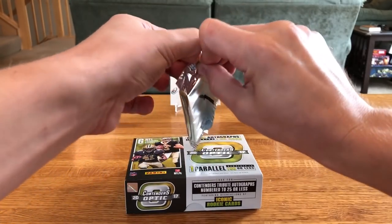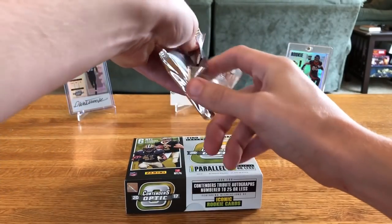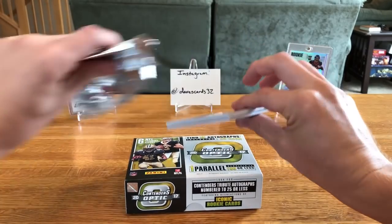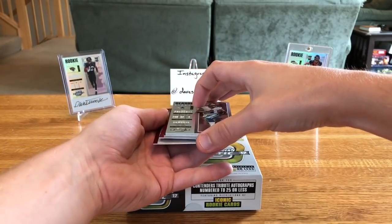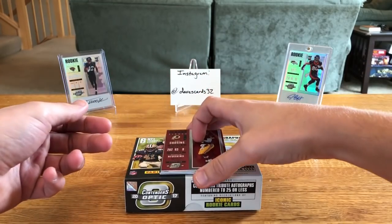I will say if you hit a Watson, a Trubisky, a Mahomes — any of those monsters — those are some nicely priced cards. The bottom two cards here are inserts and numbered cards, so we'll bring those up to the front.